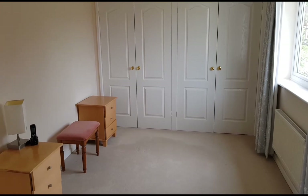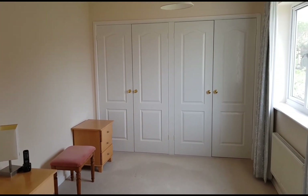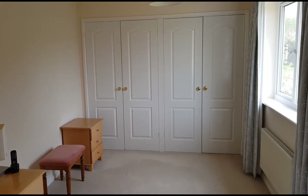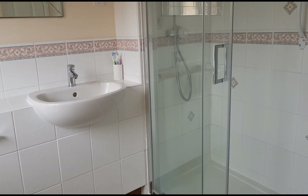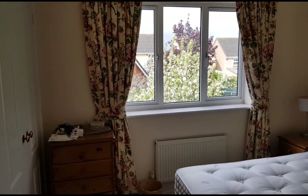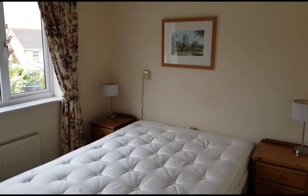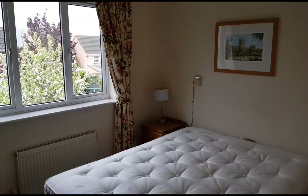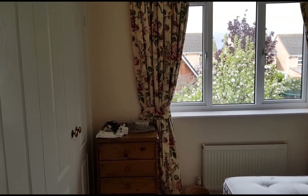This is bedroom one — you can see where the double bed would go and there are full width wardrobes. The ensuite shower room is a difficult room to video. This is bedroom two, another comfortable double; this one looks onto the back gardens and again has double sets of wardrobes.